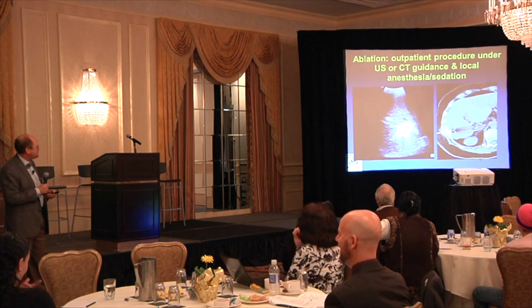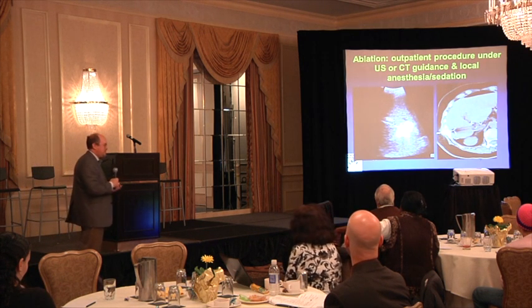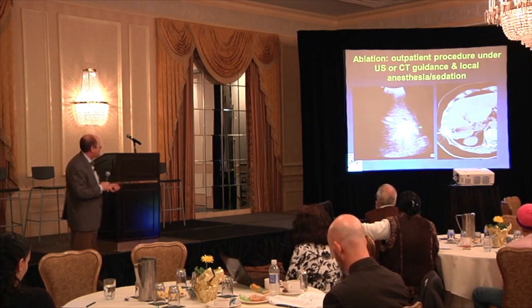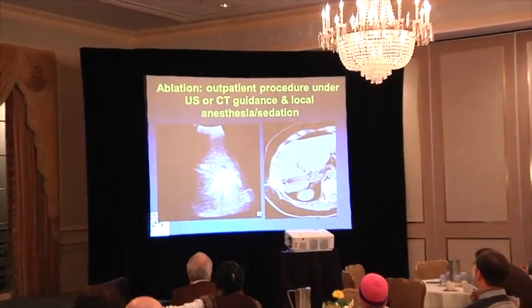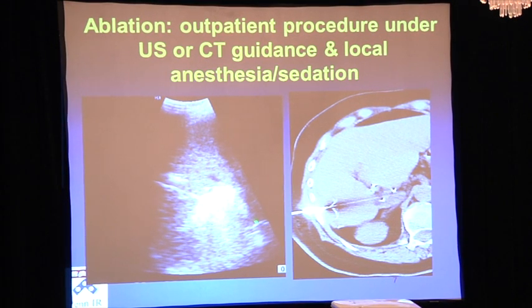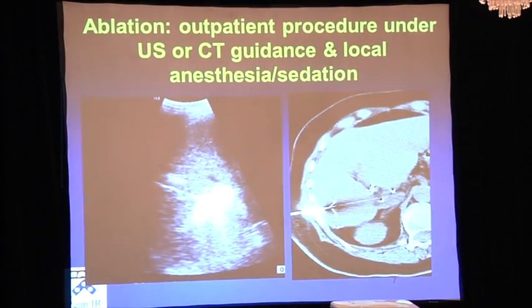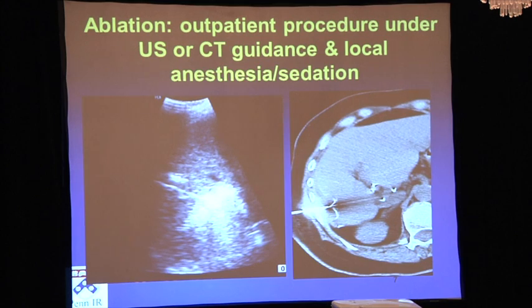What are we trying to do when we ablate a tumor? We have to be able to see it under ultrasound or CAT scan, and get there safely with nothing bad in the way. Here's an ultrasound image with the probe coming into a liver — this big white cloud is the steam generated as we cook the tumor. On the CAT scan image, we've steered a catheter through the flank between the ribs into the lesion, the tines are deployed, and we're cooking the tumor. You get local anesthetic, sedation, and then we take the probe out and put on a Band-Aid — a very efficient outpatient procedure.